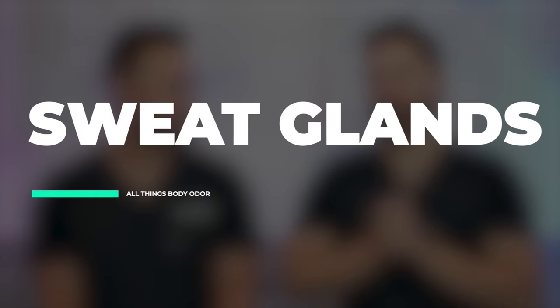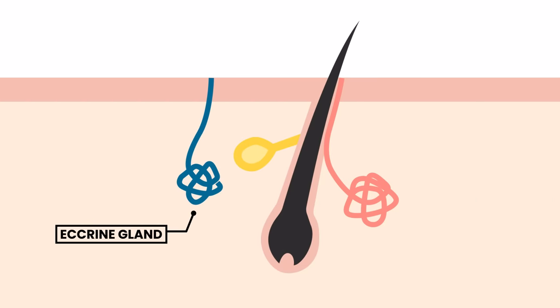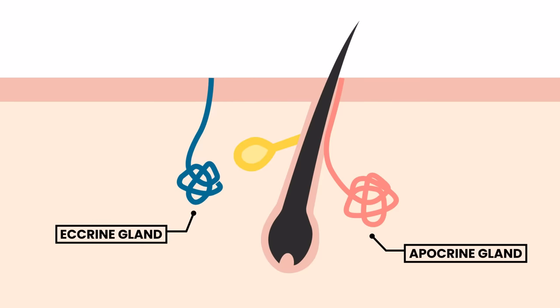In order to understand what causes body odor, we need to explain the different types of sweat glands. The main two types are eccrine sweat glands, which are all over the body and produce the liquidy sweat when you're sweating profusely, and then apocrine glands, which actually cause body odor. Apocrine glands are in areas like the armpits, groin, around the areola, and in the eyelid margins. Although present at birth, they become quiescent and then, around puberty through hormonal influence, they become active again — and this coincides with body odor, or bromhidrosis.